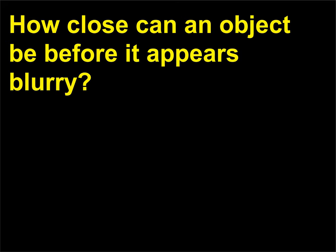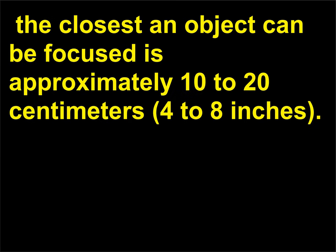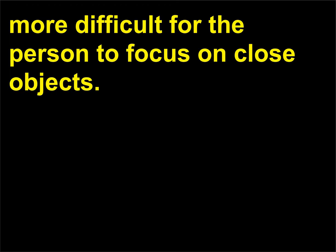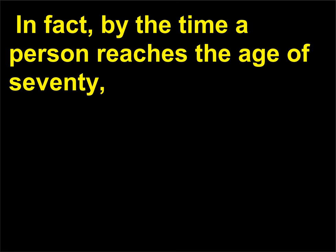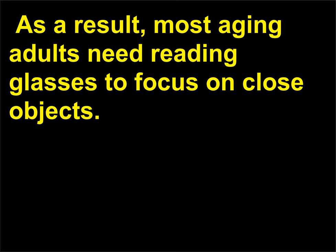How close can an object be before it appears blurry? There is a limit as to how close an object can be to the eye before the lens can no longer adjust its focus. Up to about 30 years of age, the closest an object can be focused is approximately 10 to 20 centimeters (4 to 8 inches). As one grows older, the lens tends to stiffen and it becomes more difficult to focus on close objects. By the time a person reaches the age of 70, their eyes cannot focus on objects within several meters. As a result, most aging adults need reading glasses to focus on close objects.